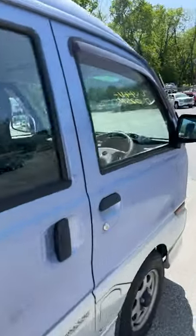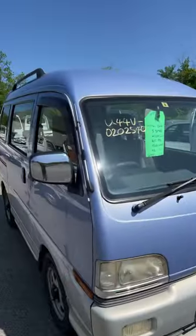Another one is a Mitsubishi Bravo. I owned one of these for about a year — definitely one of my favorite K-vans. This thing is sick.